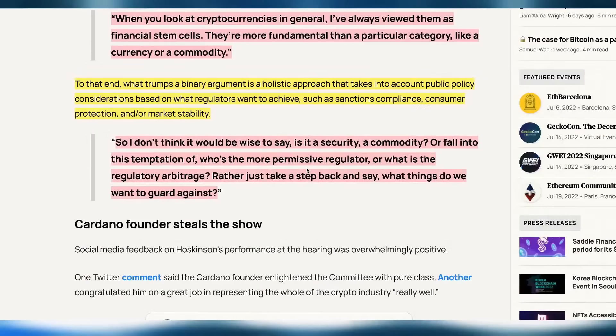He went on to say that a holistic approach is better than a binary argument — taking into account public policy considerations like sanctions. Rather than deciding if something is a security or commodity, it's better to take a step back, put some boundaries and safety rails in place, because most likely ETH and Bitcoin will fall into the commodity guidance area anyway.